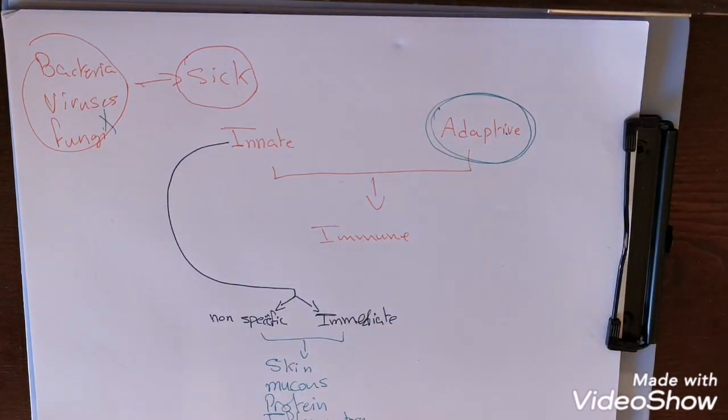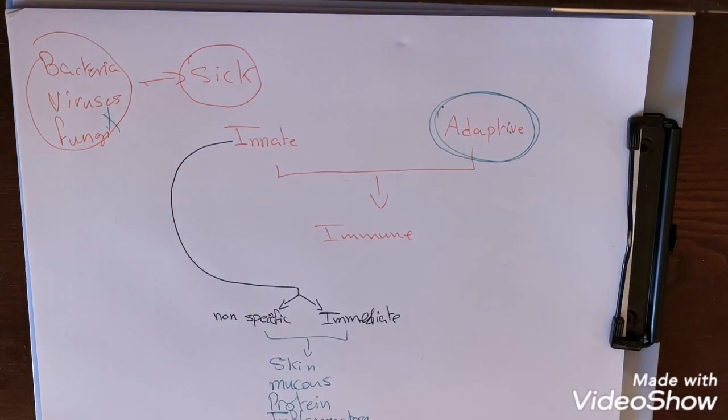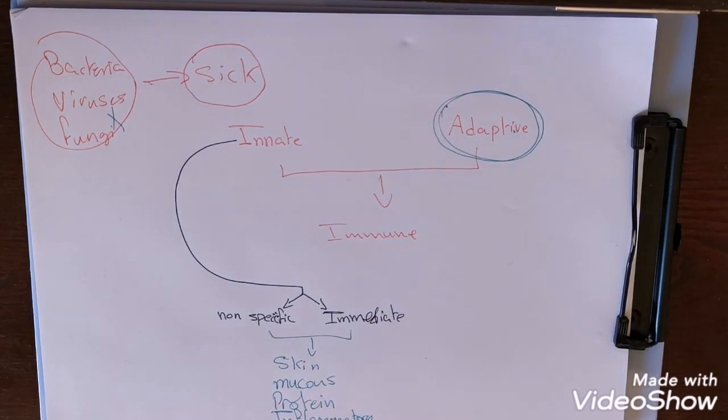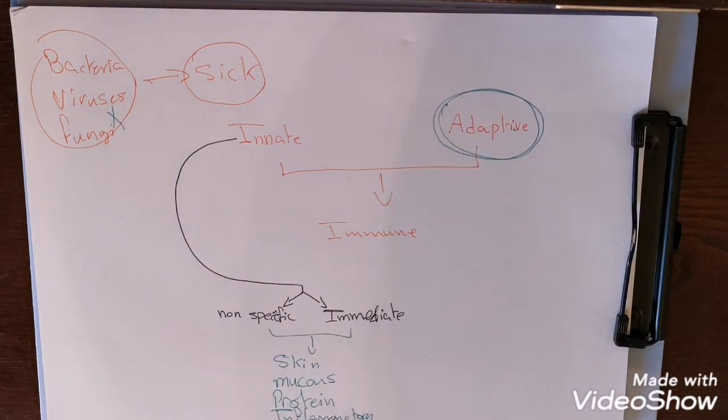The adaptive system is specific for a particular pathogen or foreign molecule and it needs time to start working — it first has to be exposed to the pathogen. When we say immune system, we're not thinking about a specific organ. We think of it as a functional system, although some organs like lymph nodes and blood vessels have a role in it.